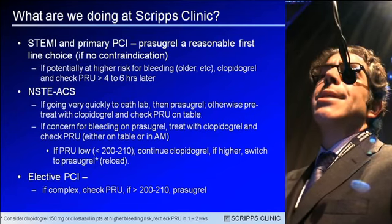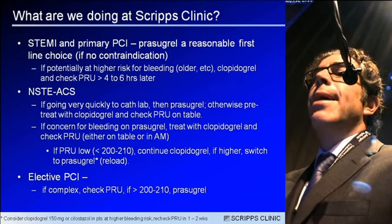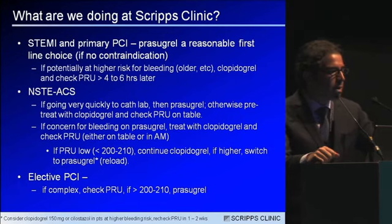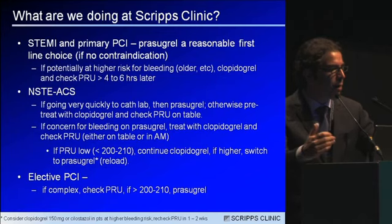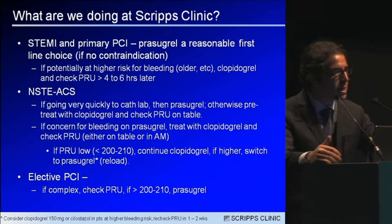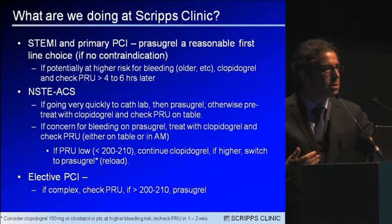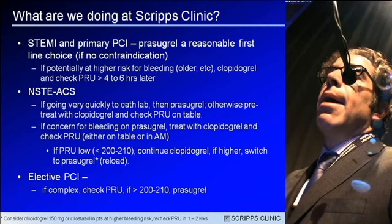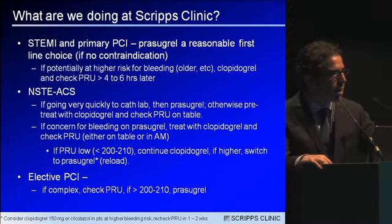In the setting of non-ST elevation ACS, if the patient is clopidogrel naive and going very quickly to the cath lab, prasugrel and ticagrelor are reasonable options. Otherwise, if the patient is going to be in the hospital for some time, I will pre-treat with clopidogrel and then check a PRU on the cath lab table, which only takes about 10 minutes. If there's a concern for bleeding on prasugrel or ticagrelor — which is associated with higher rates of non-CABG bleeding — I'll treat with clopidogrel and check a PRU. If the PRU is less than 200 to 208, patients will have a very good outcome on clopidogrel. If higher, I'll switch to prasugrel or ticagrelor.